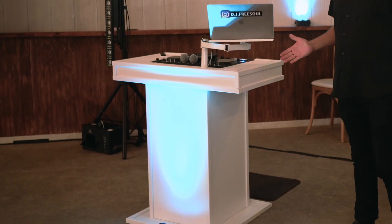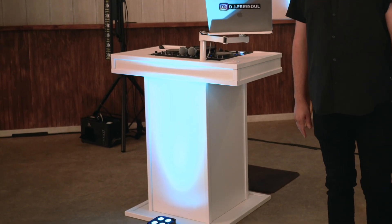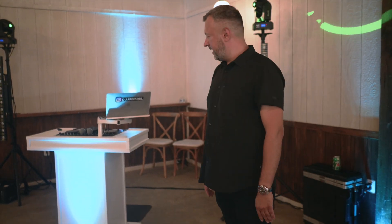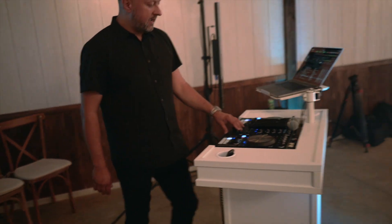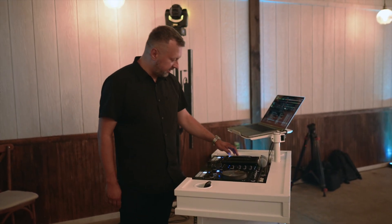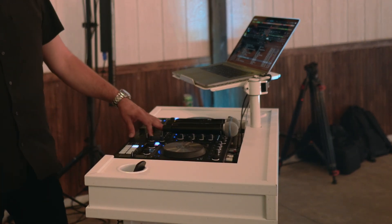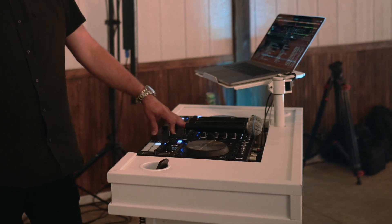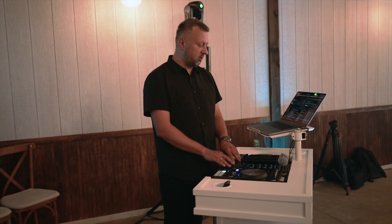And here we have our main reception system. This is my custom booth made by my friends at a company based in Sacramento called Primary Solution — keep them in mind if you want one of those. I have my S4 MK3 motorized platters controller. I love this thing — I've been using Traktor for more than 15 years, so I'm an old school user.